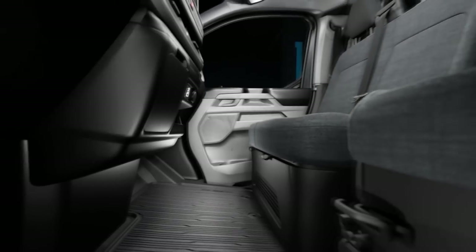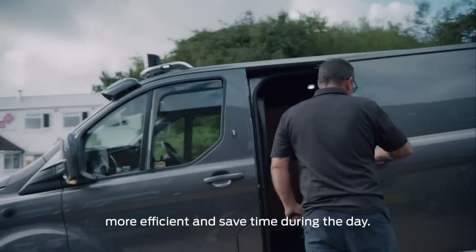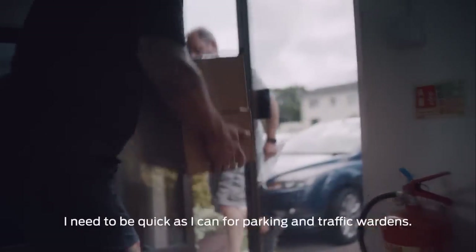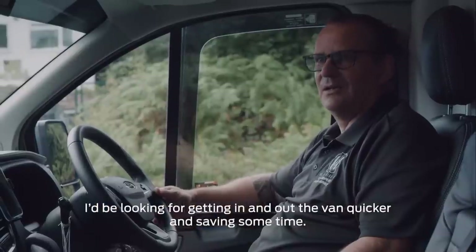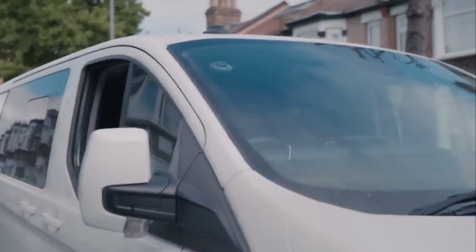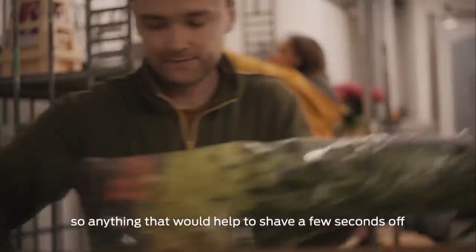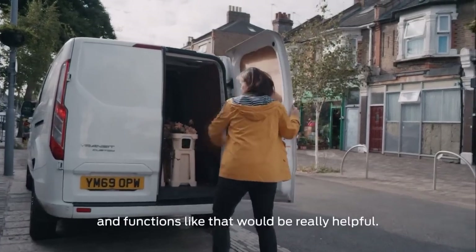The e-Transit Custom is a vehicle built for the digital age of business where more and more tasks are being squeezed into less and less time. Customers tell us this can really add to their stress levels. Looking for a vehicle that will make my life a lot easier, more efficient, and save time during the day. If I'm in London doing cinema runs, I'm in the cab every five to ten minutes picking up films — I need to be as quick as I can for parking and traffic wardens. Really busy times of the year like Valentine's Day, Mother's Day, Christmas — we're out all day delivering, so anything that would help shave a few seconds off, like putting the window up and unlocking of the back, would be really helpful.